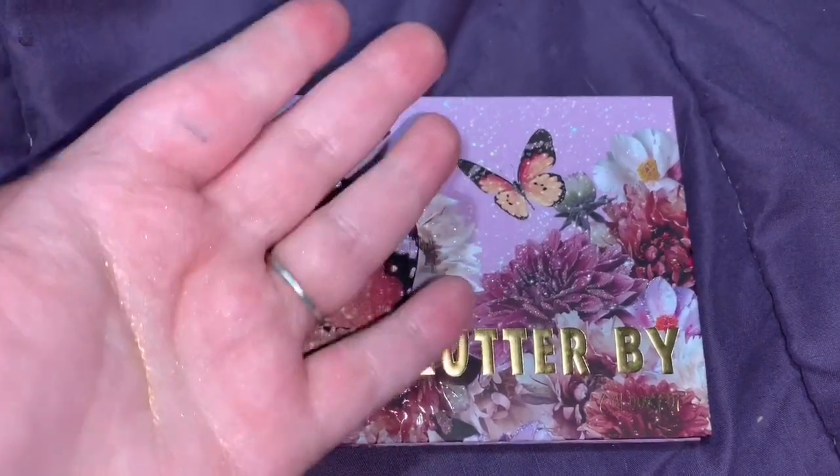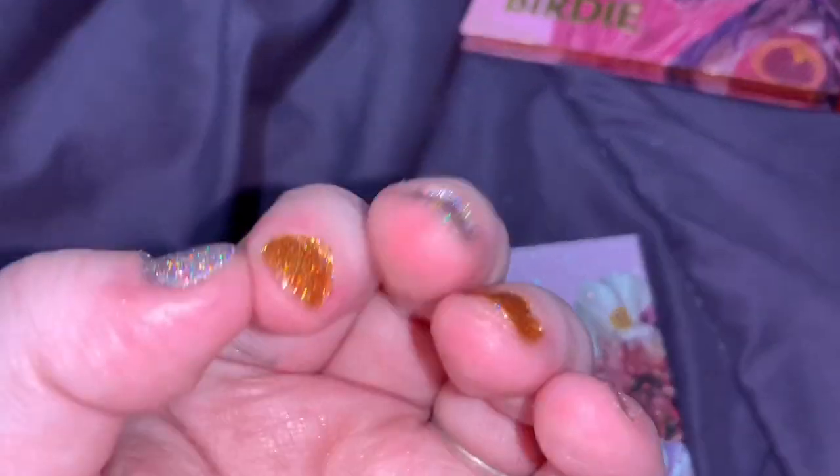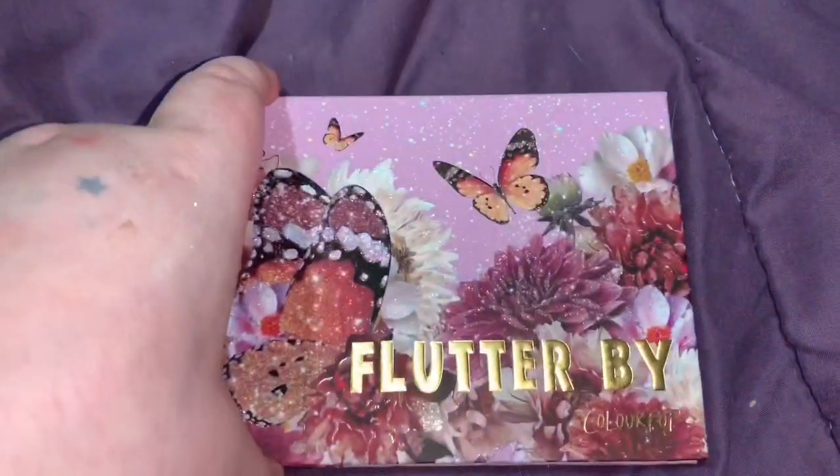If you're wondering what I have on my nails, I have Holo Taco — Menchie, and then the other cat one.